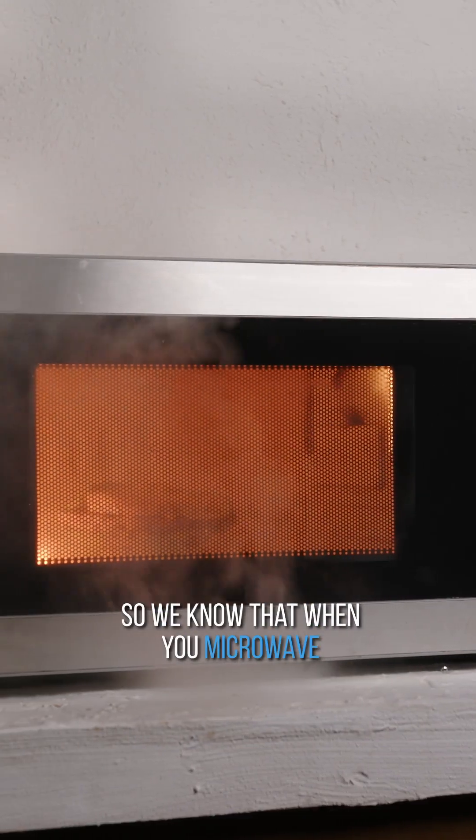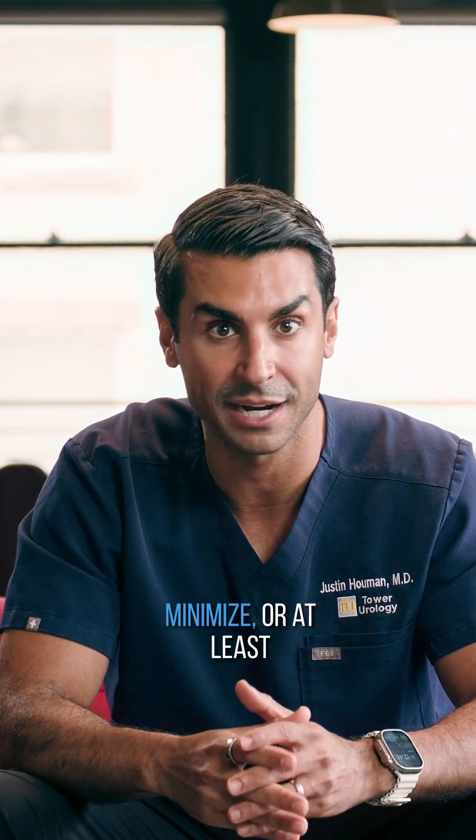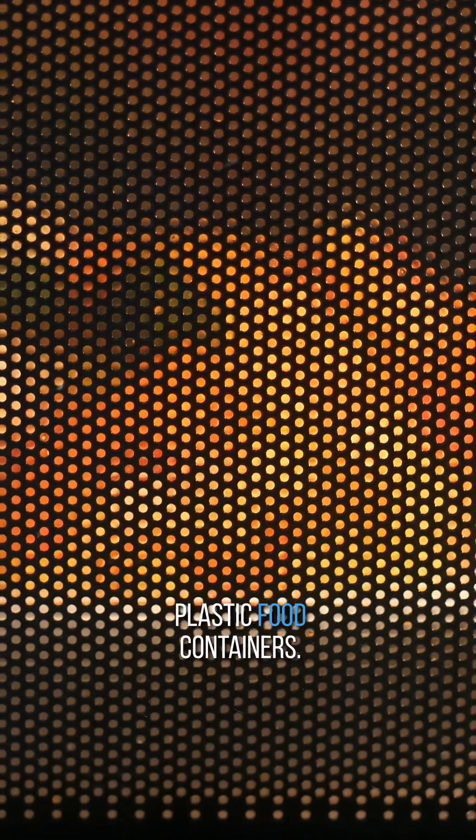When you microwave any type of plastic, you're increasing that particle count by about 500%, so that's something to be very mindful of. Try to minimize or eliminate as much microwaving of plastic containers as you can, specifically plastic food containers.